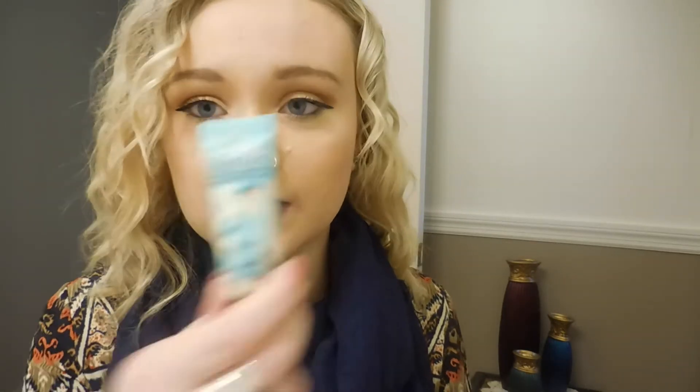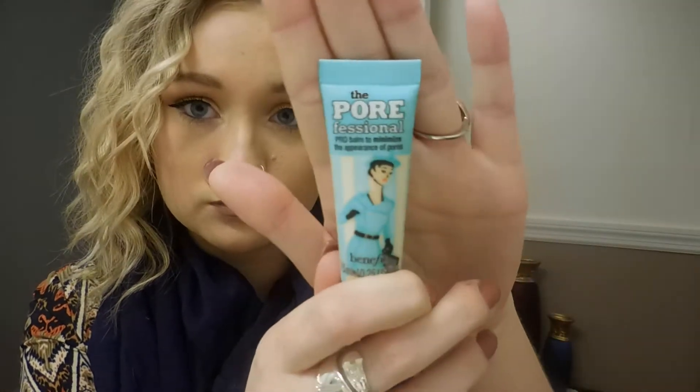I was having to get ready to go there and I decided to use my Benefit Porefessional, which I've given this product a couple of go-arounds — a couple of times to try it out. And before I did anything else, I wanted to stop and make this video because I'm just honestly so disappointed in this product and I don't want to be.